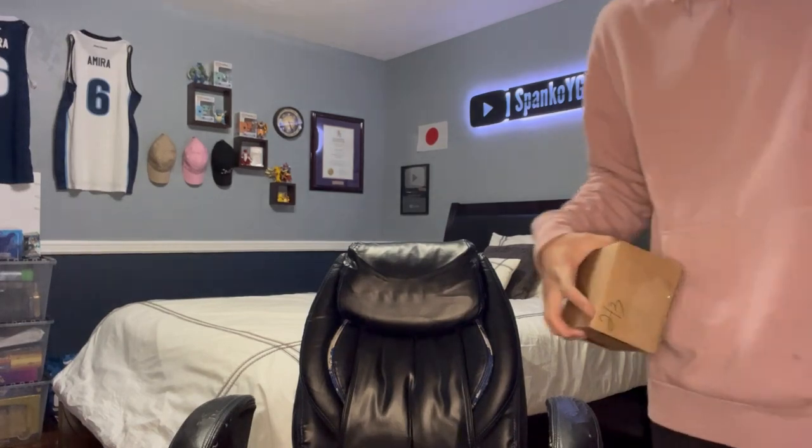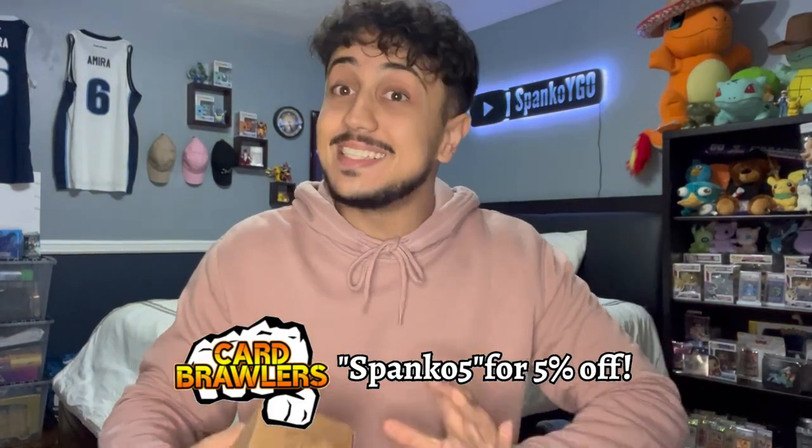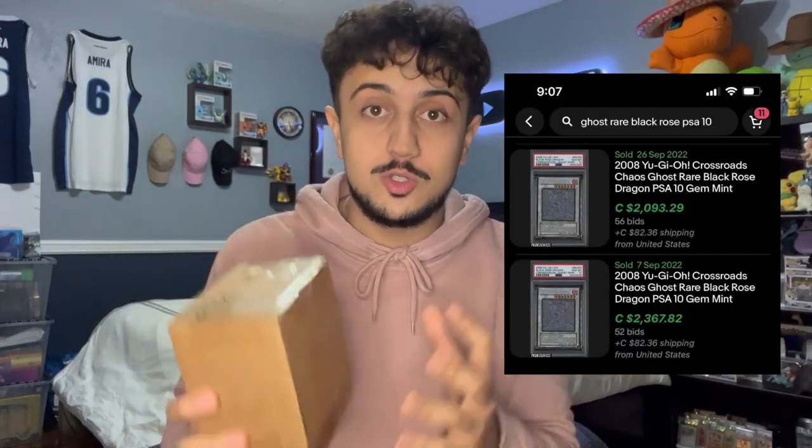What is going on YouTube? It's your boy Spanko. I got some pieces of mail over here, but this is what I'm excited about. This right here is a box — but not just any box. This right here may contain a $2,000 PSA graded Ghost Rare Black Rose Dragon.